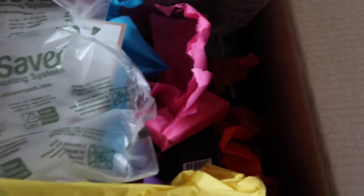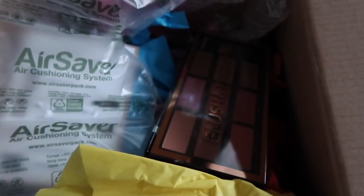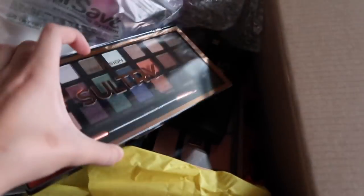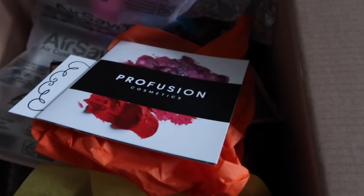But thank you so much to Profusion Cosmetics. I'm so excited to try all of these goodies out, put them to the test and learn more about the brand. I am obsessed with these. My first impression is bomb, so I hope that I am nothing but blown away when I apply the products to my face as well.